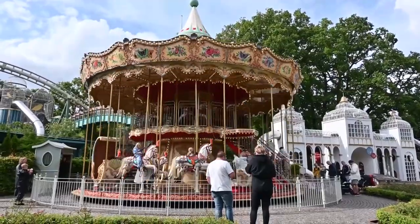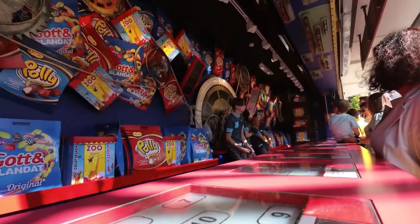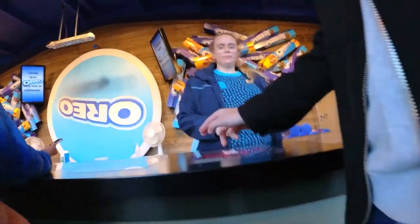After all the thrill-seeking activities, satisfy your hunger pangs at a diverse range of restaurants and cafés within the park. From savory meals to delectable desserts, you'll enjoy your stay here.